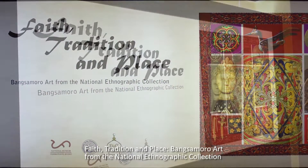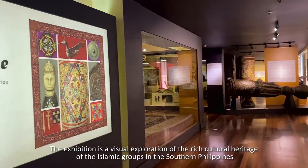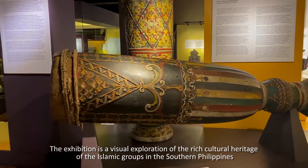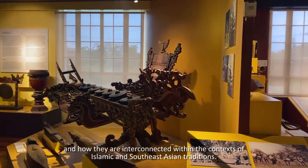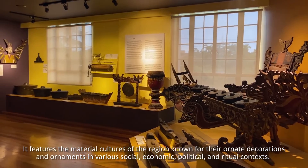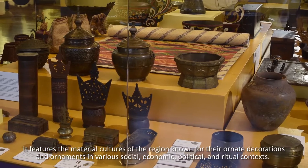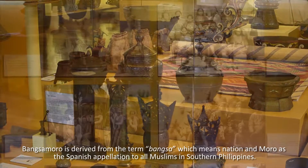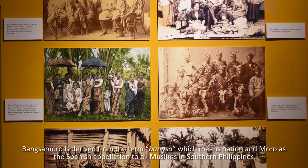Faith, Tradition, and Place: Bangsamoro Art from the National Ethnographic Collection is a visual exploration of the rich cultural heritage of the Islamic groups in the Southern Philippines and how they are interconnected within the context of Islamic and Southeast Asian traditions. It features the material cultures of the region, known for their ornate decorations and ornaments in various social, economic, political, and ritual contexts. Bangsamoro is derived from the term bangsa, which means nation, and Moro, a Spanish appellation for all Muslims in Southern Philippines.